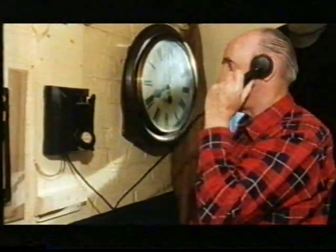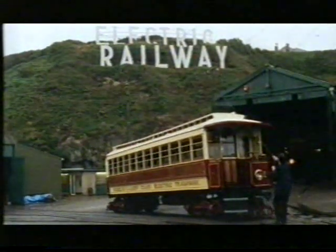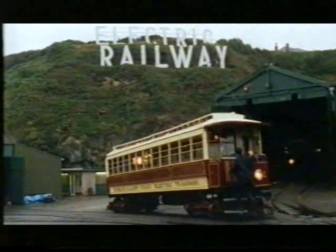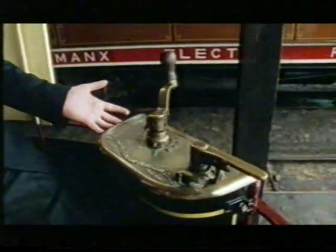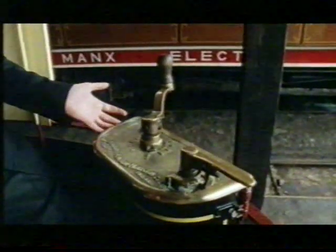The power comes off the overhead line at 550 volts DC, and is picked up by the trolley pole and brought down into the cabling in the roof of the car. From there it comes down to the controllers. Very, very simple things to drive — you have the means to make it go, and simply the means to make it stop.